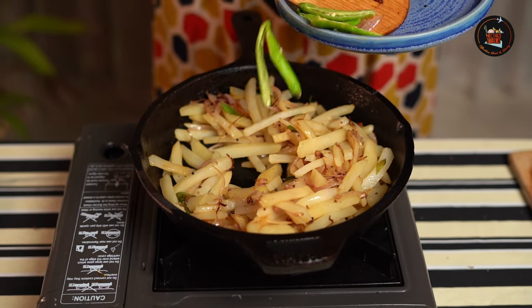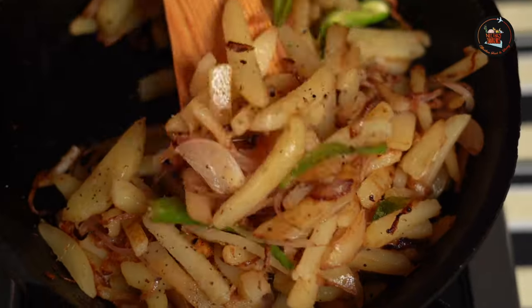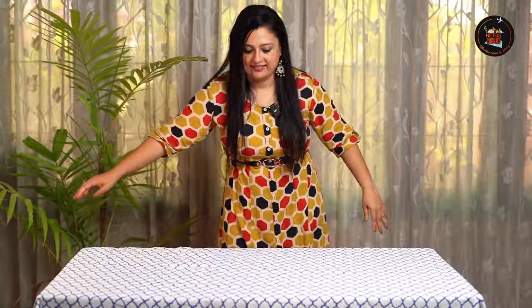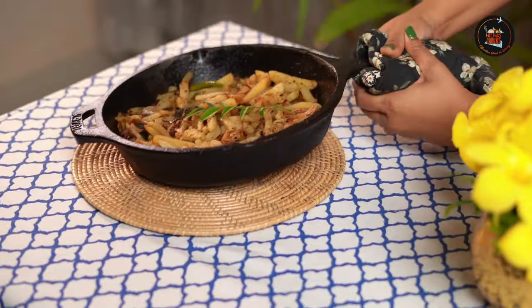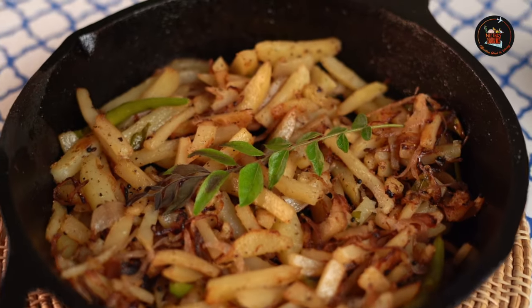At this point you can add 4 slit green chillies. Now once the potatoes are almost fried, we are going to add freshly ground pepper. This gives a brilliant flavour to the potatoes, but hold on — there is one more ingredient which gives a brilliant flavour. For the final ingredient, add a little bit of freshly ground garam masala — very little.